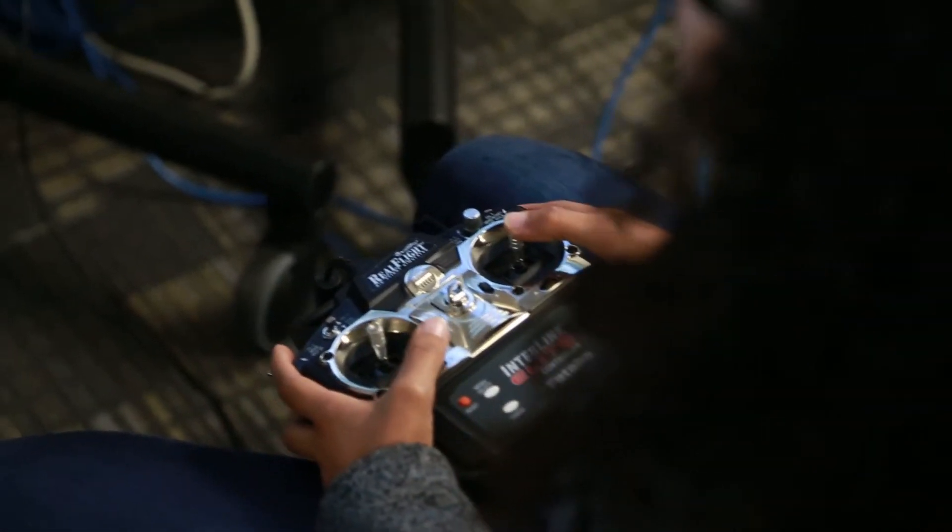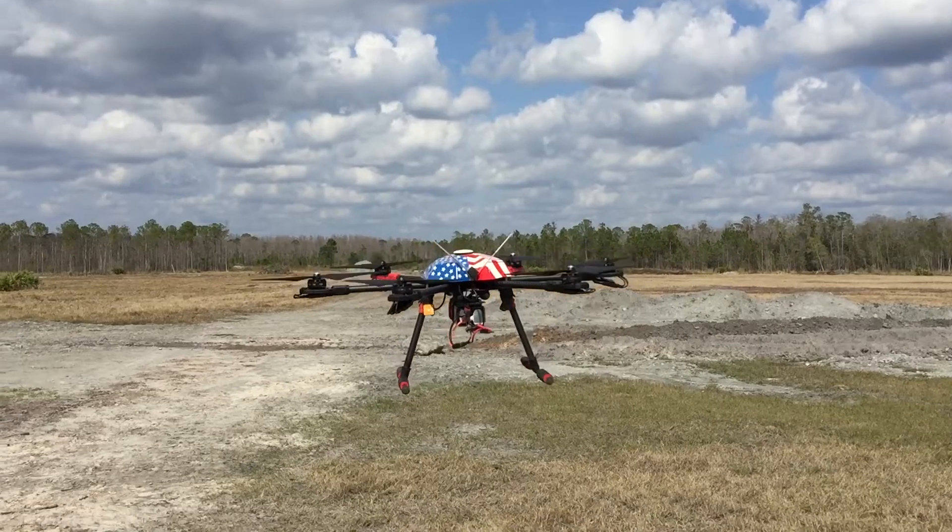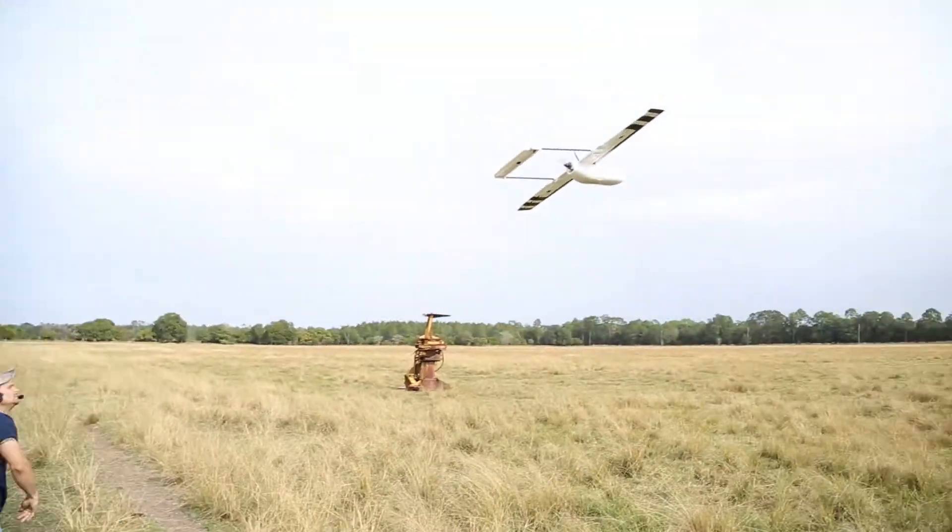A new student in our club would sit at the sims behind us and they would be running patterns on the simulator until they were confident enough to fly our new NanoQXs in the gym. And then after they pass this step, they can move on to more complex and bigger systems that we own.